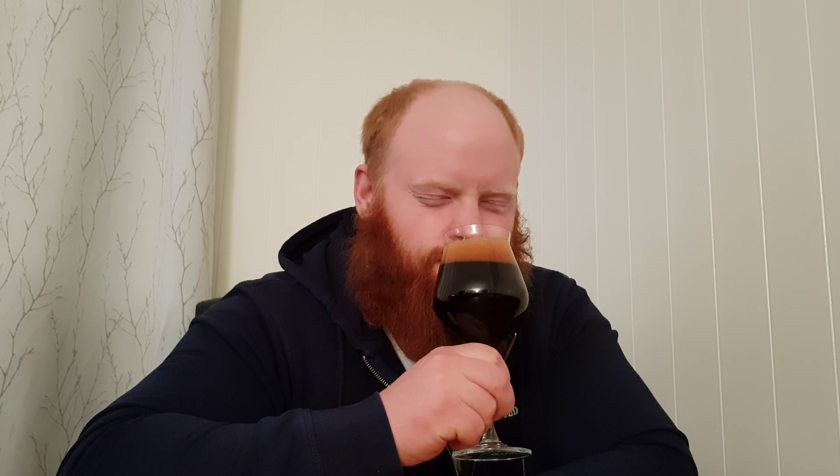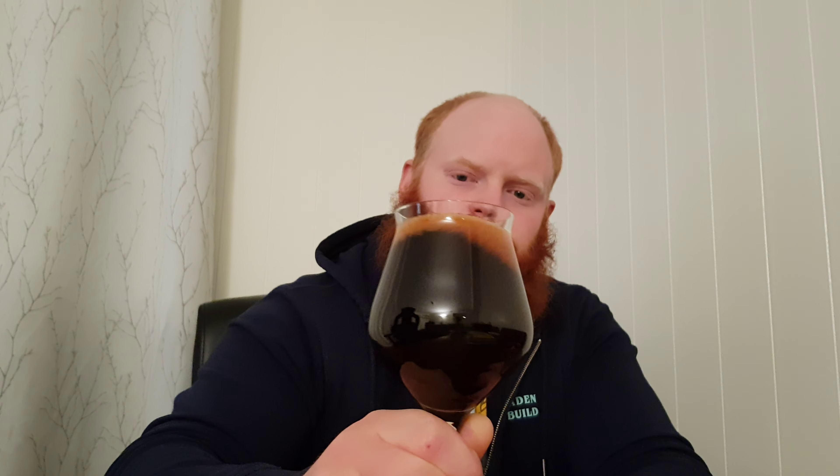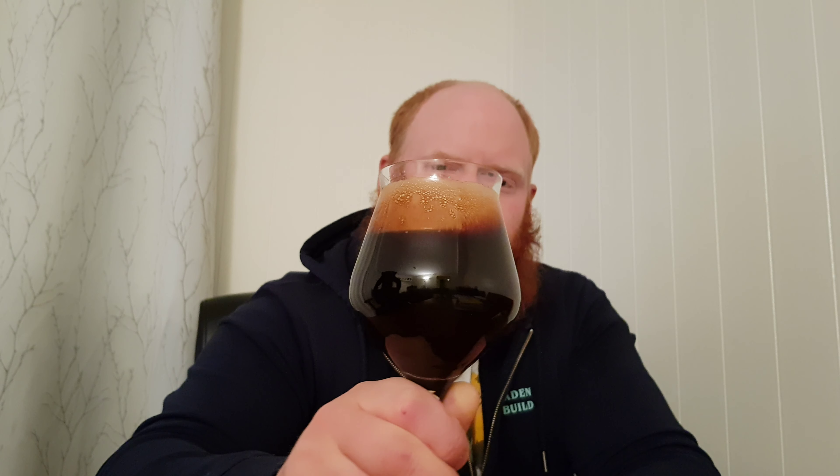Oh yeah, I'm getting some maple. It's not a lot of aroma to this one, but I'm getting maple, a bit of banana, some dark fruit, licorice, oats — but not a very crazy aroma. On the nose it's mostly maple, and maybe a bit of chocolate coming through there. Let's dig in and see what it tastes like.